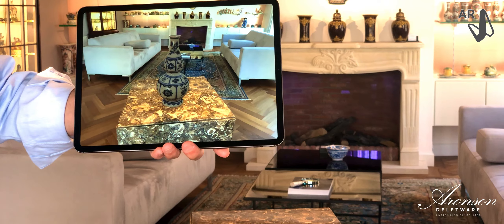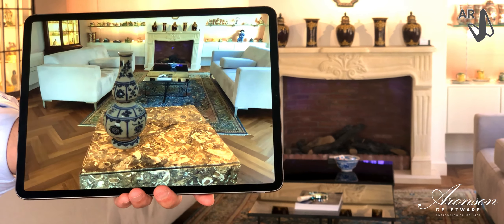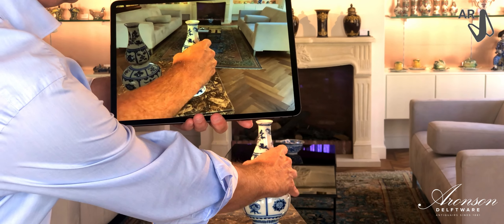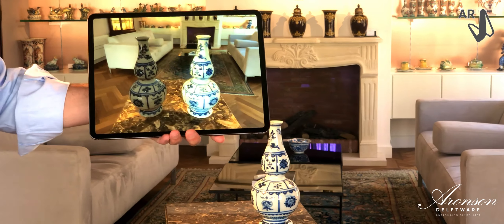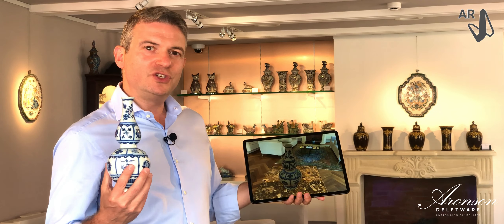Just to show you that the vase is represented in actual size, let me move this aside and place the actual vase next to it. Enjoy the technology and let us know if you have any further questions.